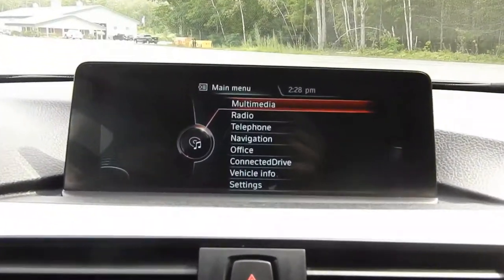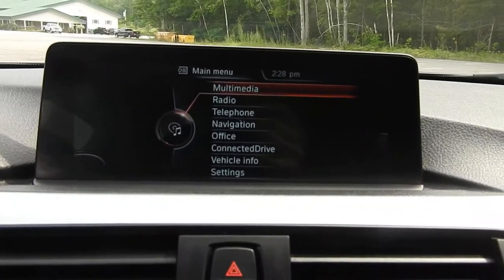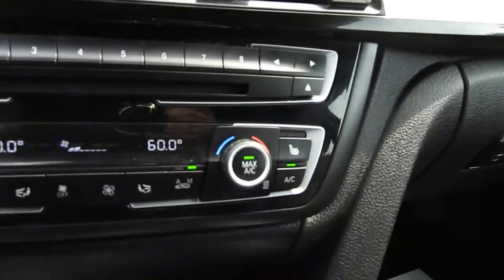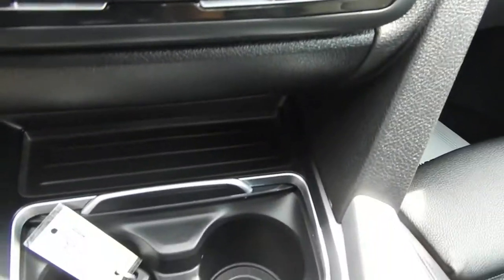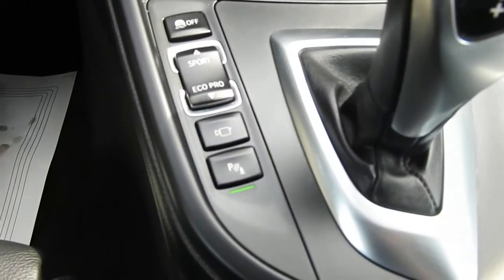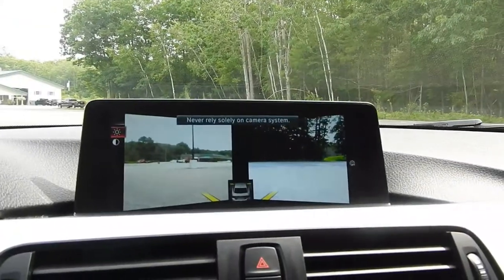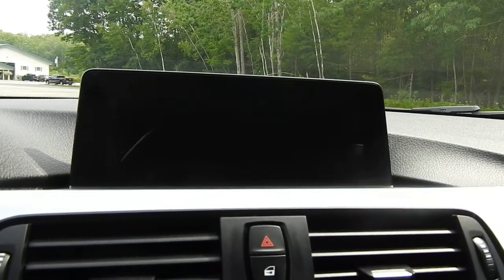Up here you have your infotainment system — all the good stuff in there — as well as your backup camera right there. Some physical buttons for your audio system and your climate control functions there. Some cup holders. You do have your parking sensors; push that and it activates your front side-view cameras.